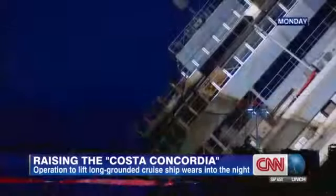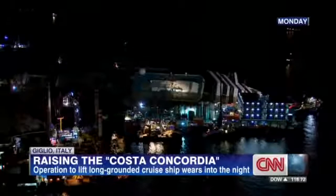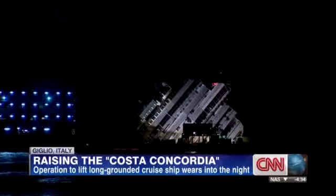If all goes well, the ship will be uprighted before dawn Tuesday, lit up like a giant carnival on the water. Then the salvage crews will fix the broken side and refloat it sometime next spring. And then the people of Giglio can finally have their island back.